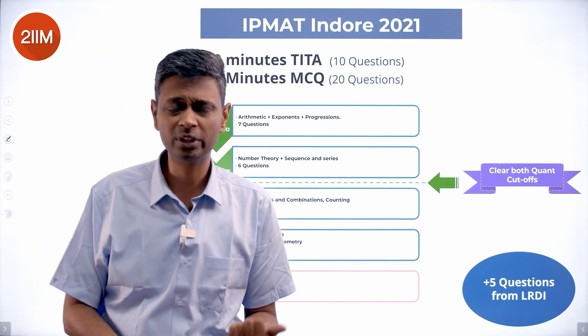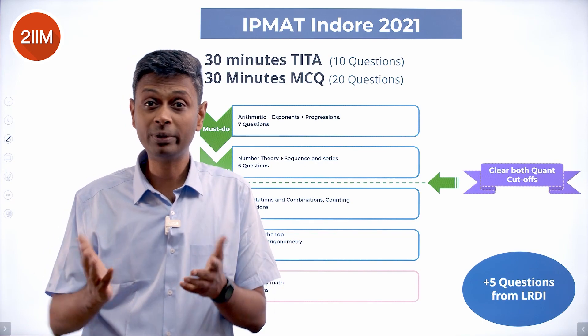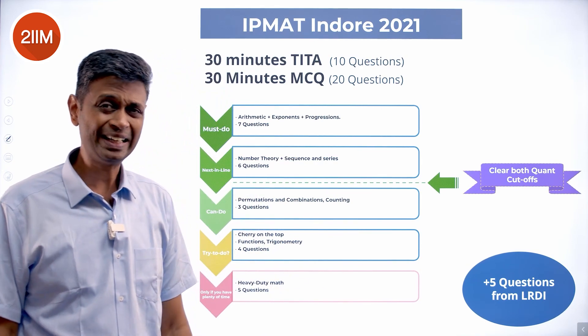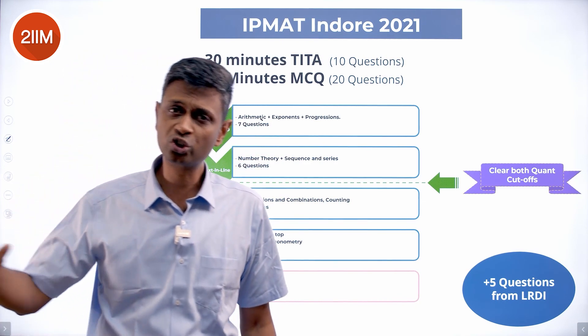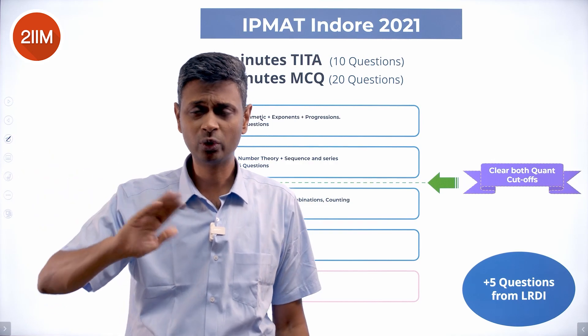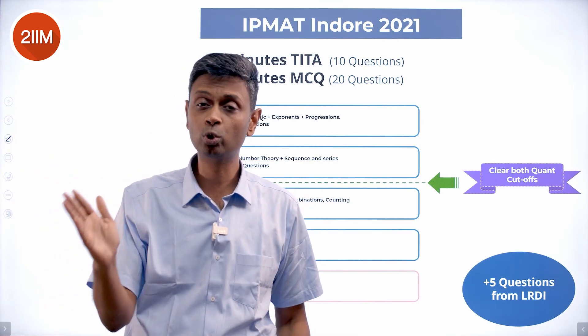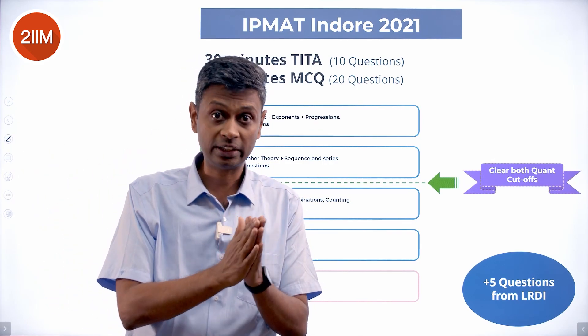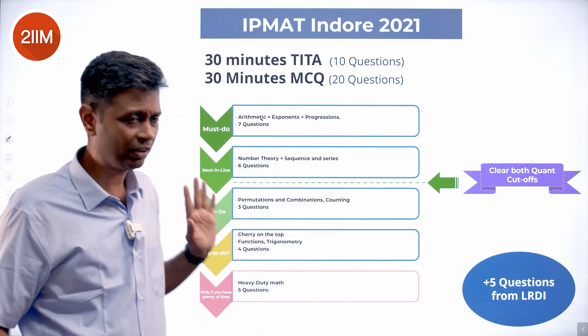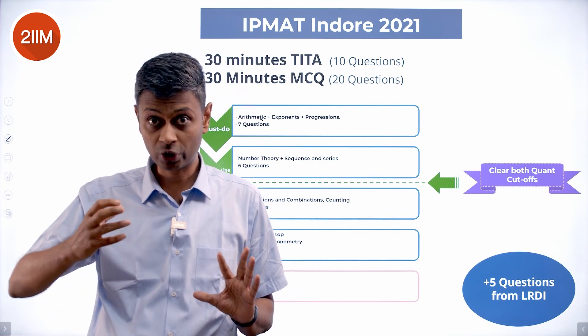Then come combination questions — effectively counting: how many ways are there of doing this, how many options are possible, how many different combinations exist. That's about three questions. Technically speaking, if you cover arithmetic plus number theory plus counting, you're coasting beyond the section cutoffs — you're through and will clear both the short answer part and the MCQ part.